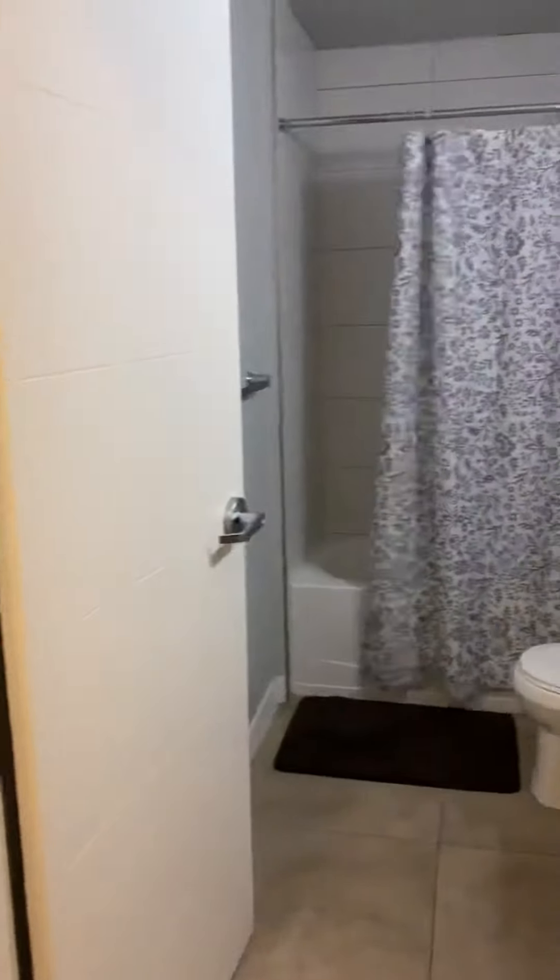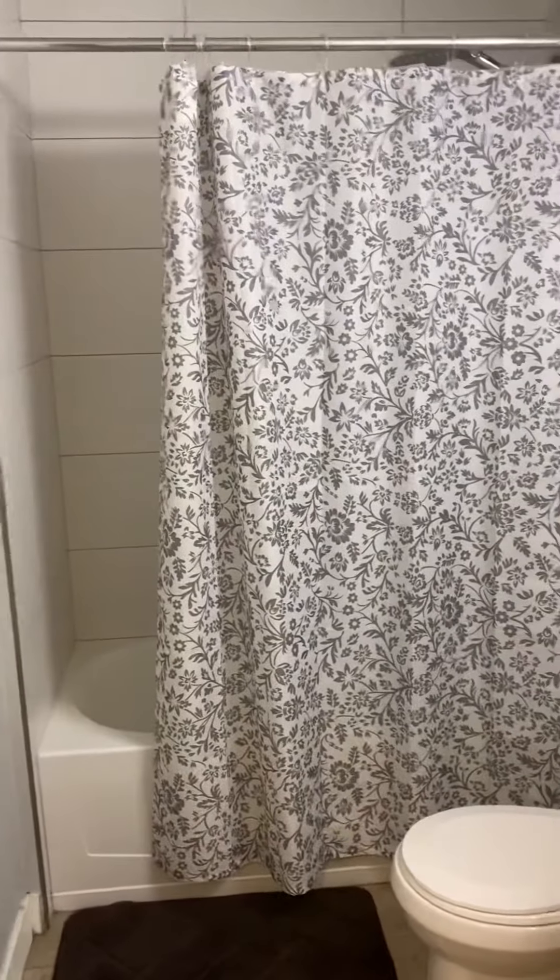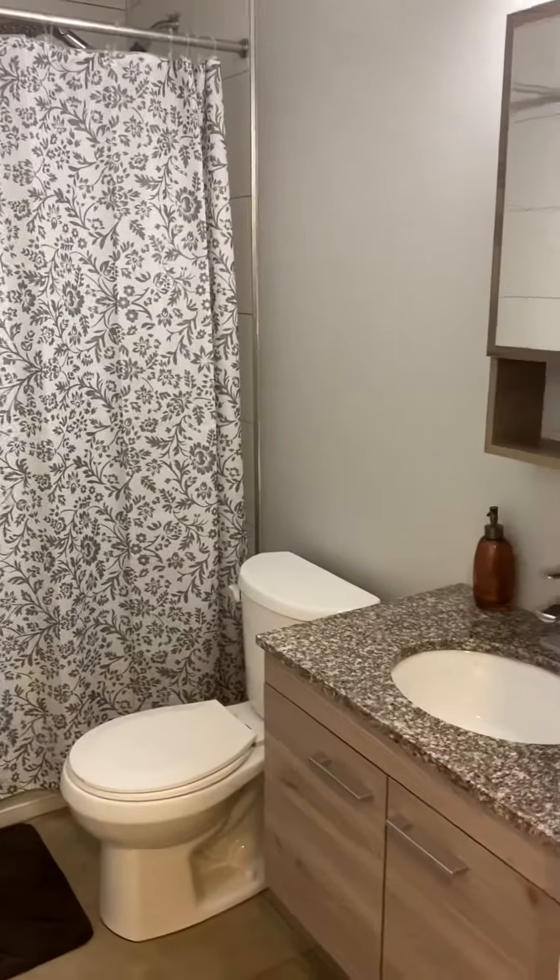It's the same deal on this side — another full bathroom with a full tub, toilet, vanity, and mirror.